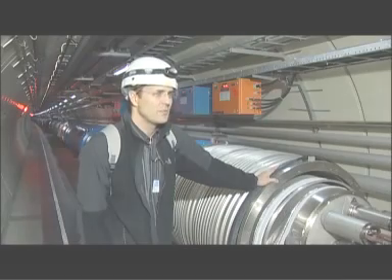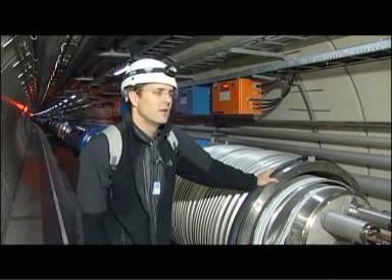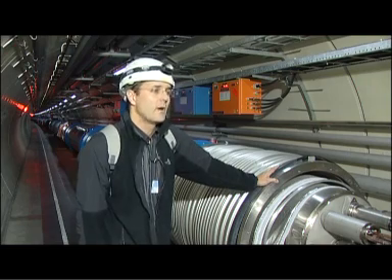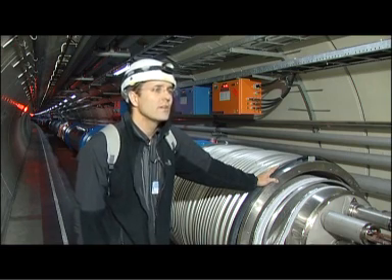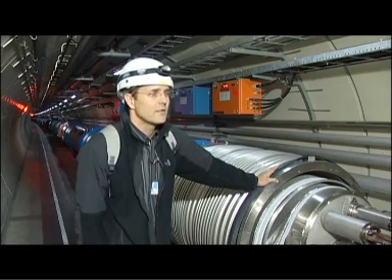Magnets are in place but they still have to be connected to each other. They have to be connected hydraulically and they have to be connected electrically. This requires a lot of work — work that has to be done down here in the tunnel by a lot of different people. Not only do they have to do this work, but all this work also has to be checked, tested, and measured.